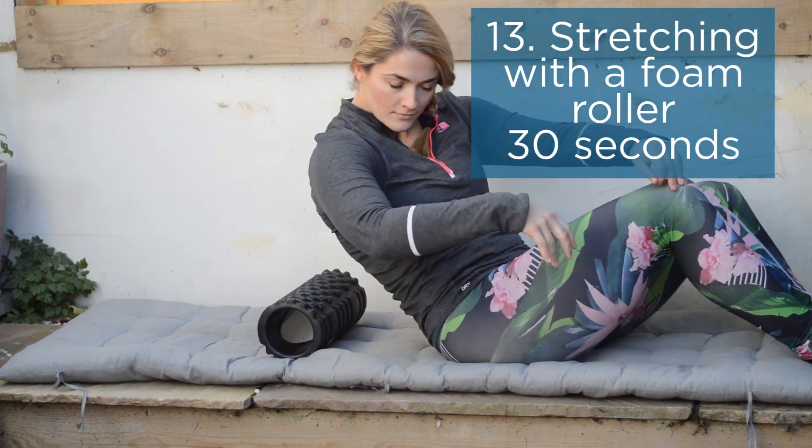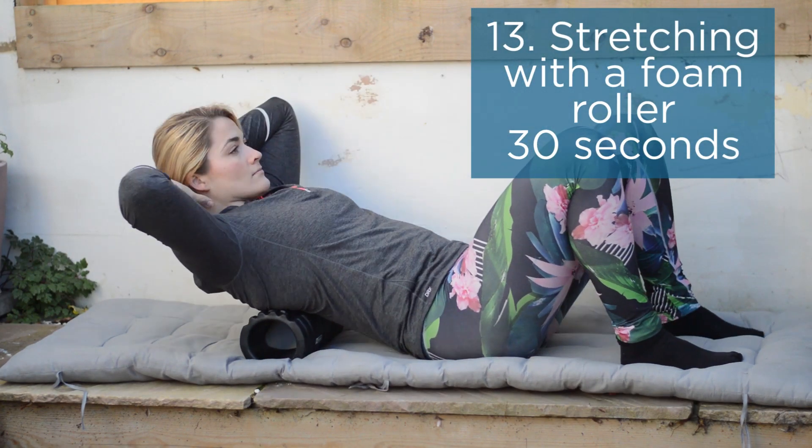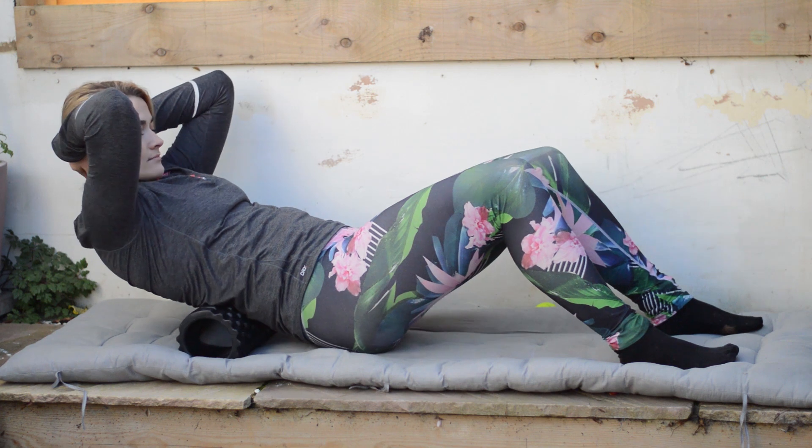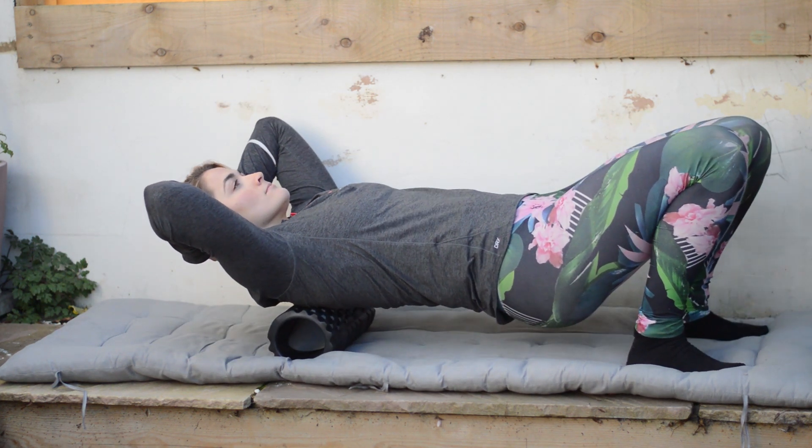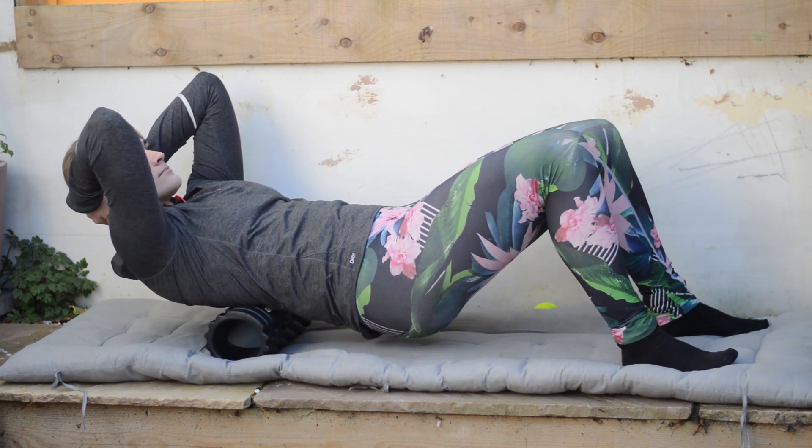Finally, a little foam rolling through the body to release those deeper postural muscles. Only do this if you feel comfortable with the other exercises, and aim for about 30 seconds to release the tightness through the body.